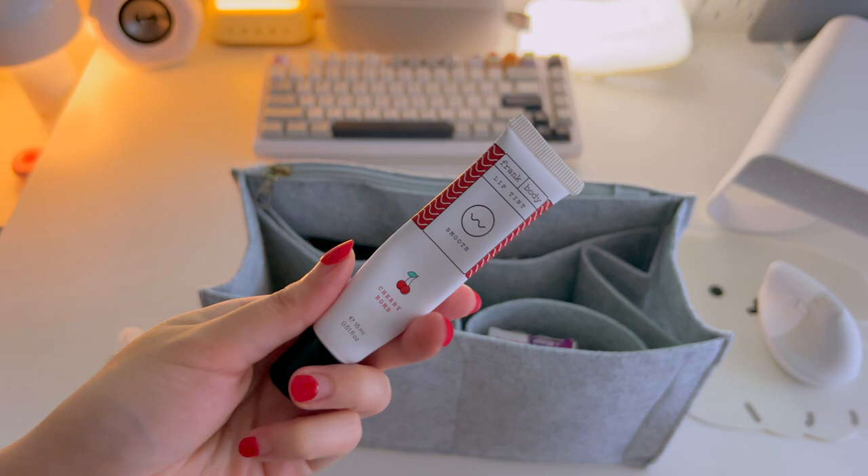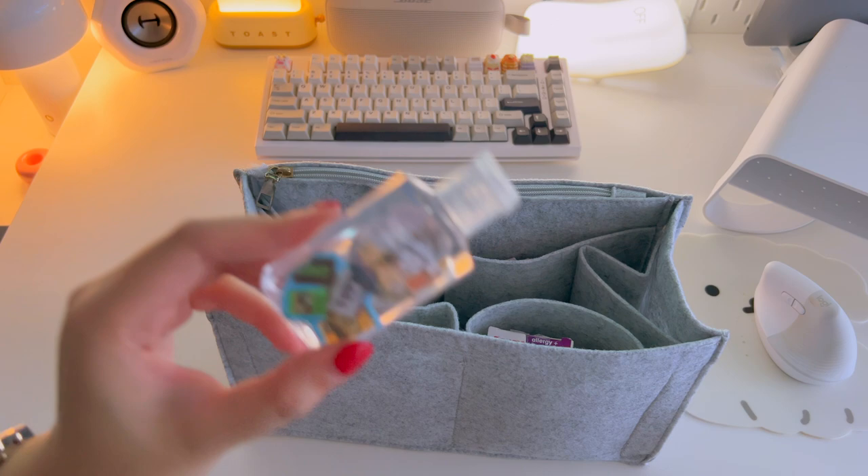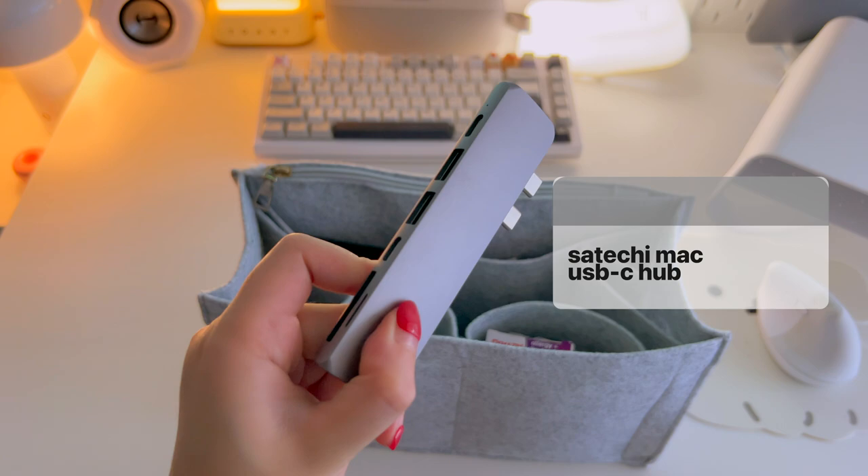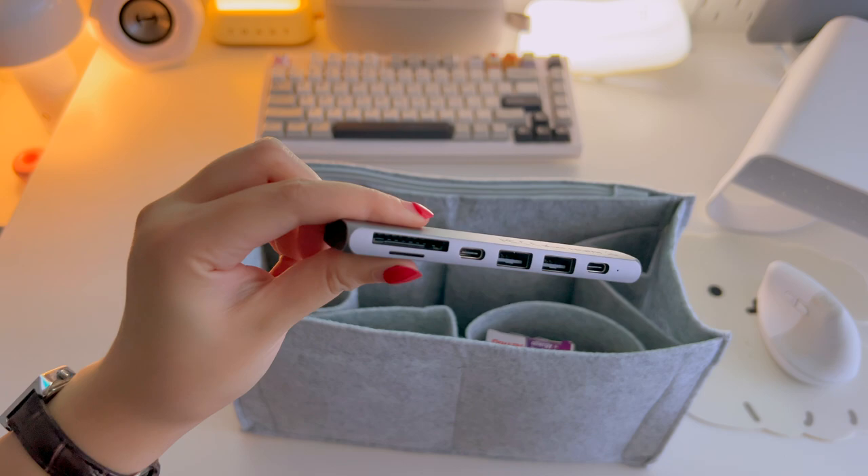I also go nowhere without my hand sanitizer — I actually never bought any new one, I always just refill this whenever I'm at work because there's plenty there. Next, I carry around this Mac USB-C hub which has a bunch of slots like HDMI, SD card, and USB, which is very useful for when I have to connect and do quick presentations in any of the presentation rooms at work.